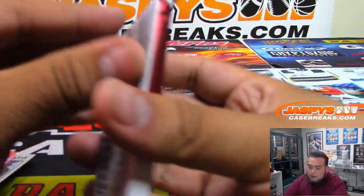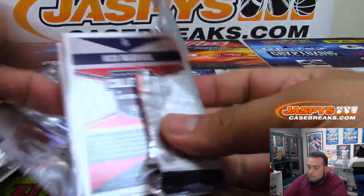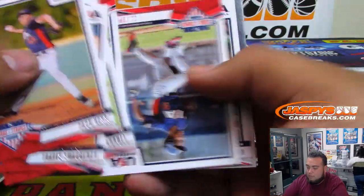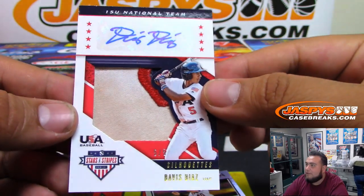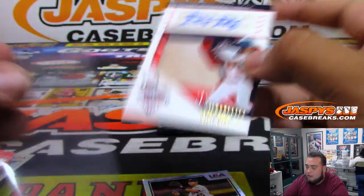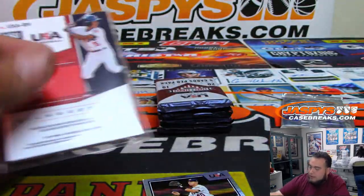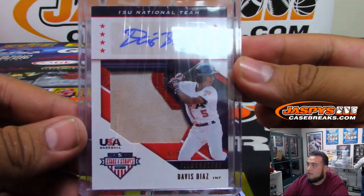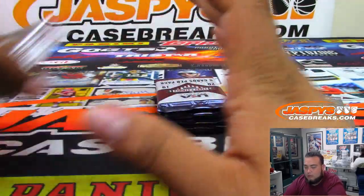Last half of the first box. Davis Diaz — nice! It's a 5 of 5, game-used right there. It's a little dirty, should be white. U15 national team — very nice. Sweet, a little 5 of 5! Alrighty, there you go, that was one box. Let's go to the next one.